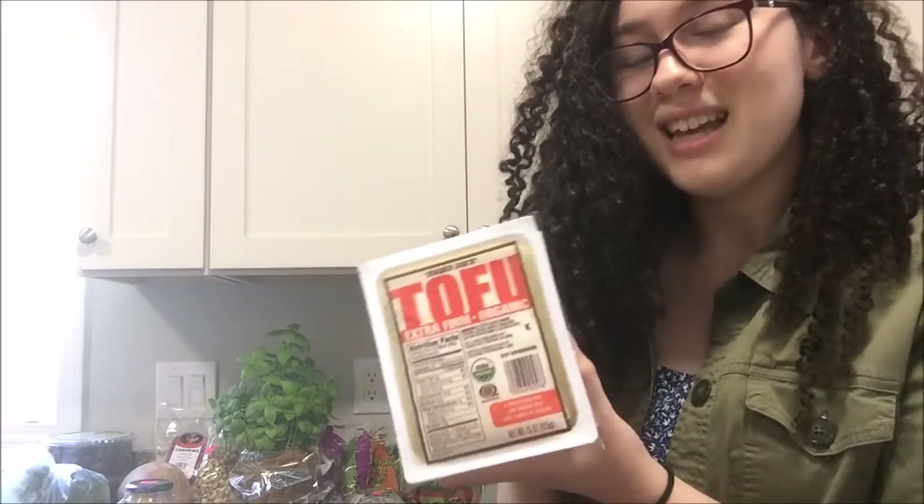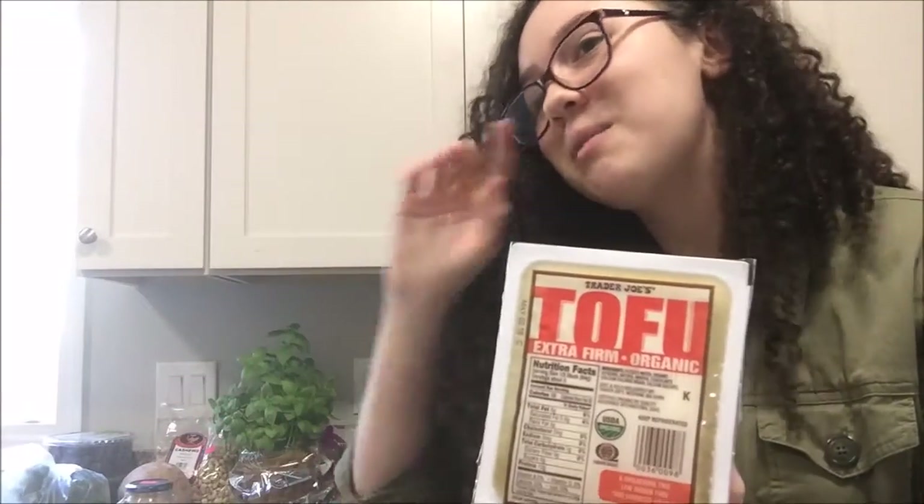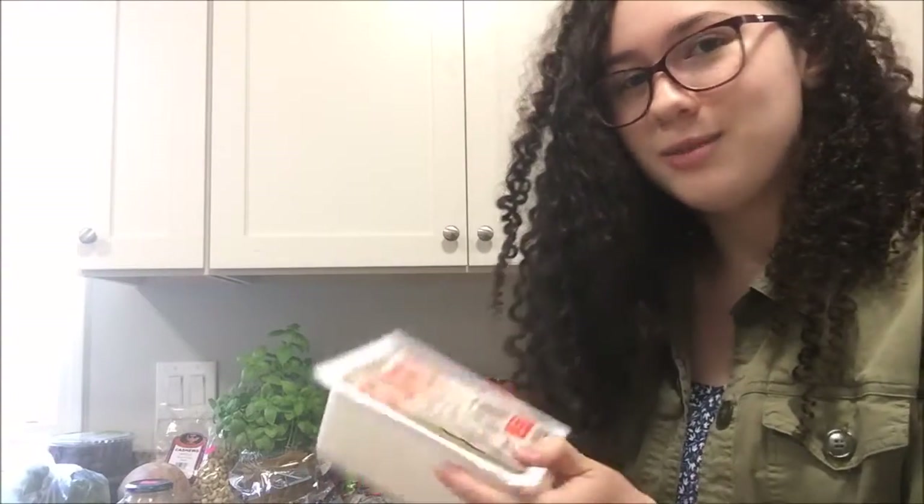The next thing I got was kind of surprising for me because I never really liked tofu, but this is the extra firm tofu. My mom said just get it, but now that I'm vegan I think I might like it. Back when I was eating meat I never liked tofu, so I thought now that I'm vegan I'll try it out.